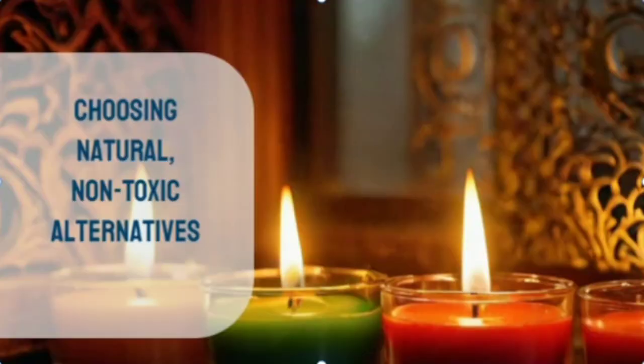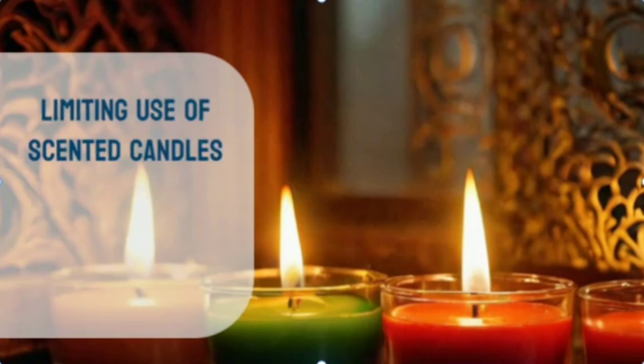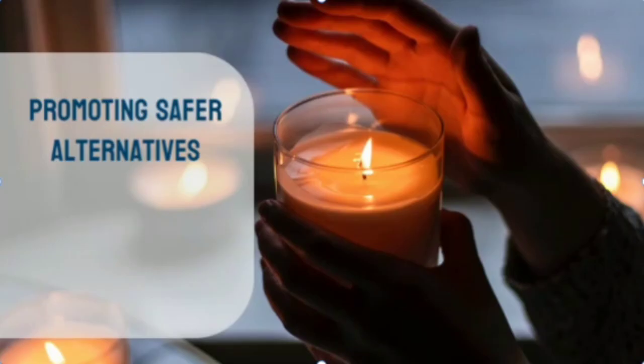To mitigate these risks, it is essential for consumers to make informed choices and opt for candles made from natural, non-toxic ingredients. Additionally, limiting the use of scented candles, especially in enclosed spaces, can help reduce exposure to these potentially harmful substances. By raising awareness and promoting the use of safer alternatives, individuals can take proactive steps to protect their health and create a more mindful living environment.